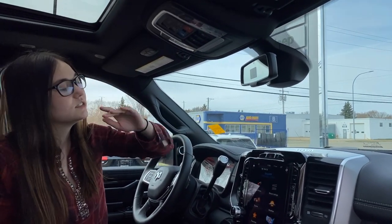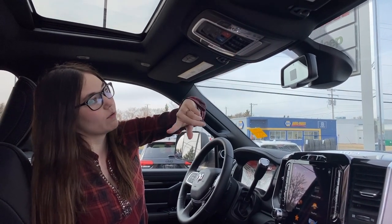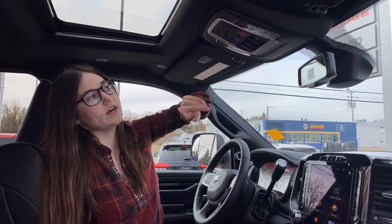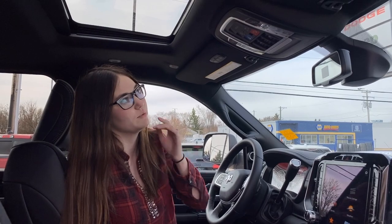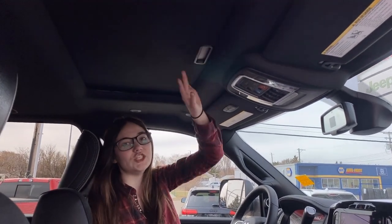Auto dimming mirror on this one. This one does have your power sliding rear window and all of your controls for your sunroof. It does have the auto drop tailgate, so you just click your button and your tailgate will drop right down — really handy for hooking up your fifth wheels and your goosenecks. You have a sunroof on this one and it does have a shade.